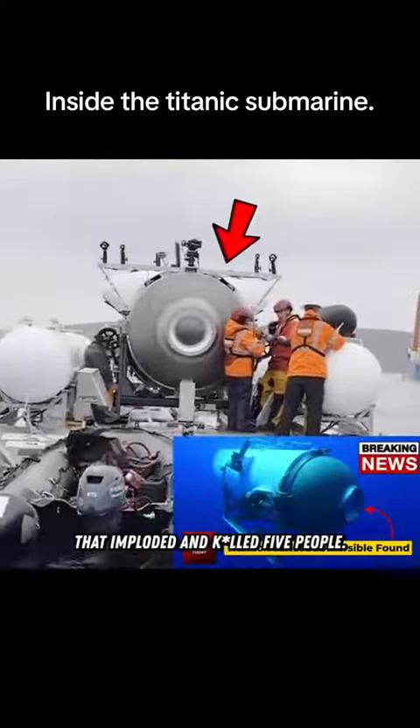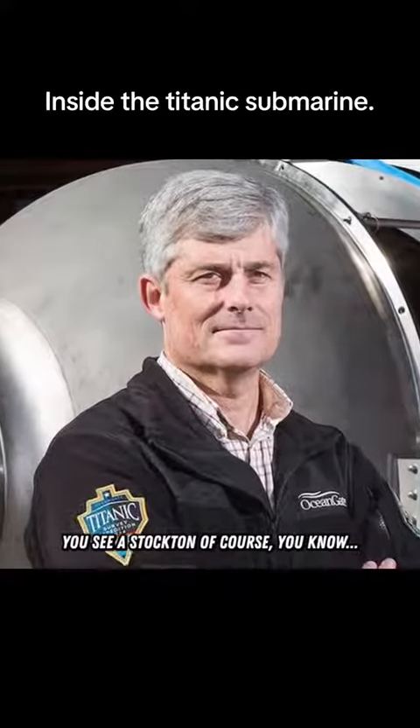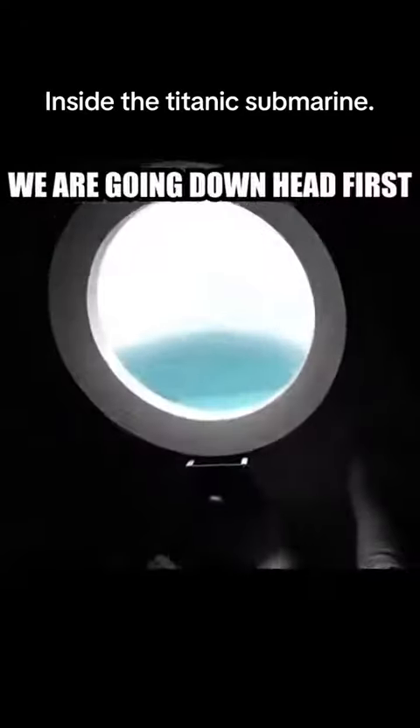...the exact same submersible that imploded and killed five people. Also, any footage you see is stock, and of course you know he's passed away by now. Tell them we're at 600 feet.